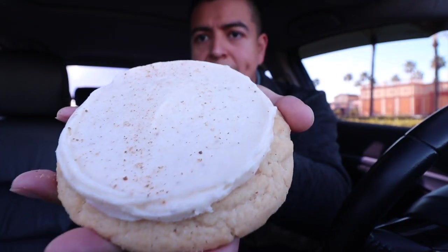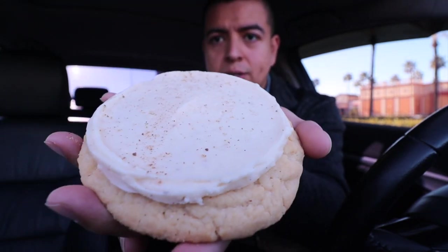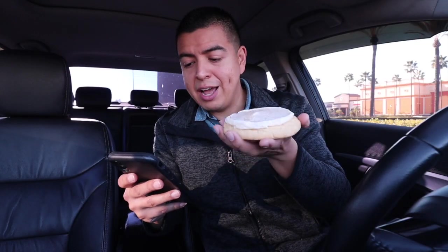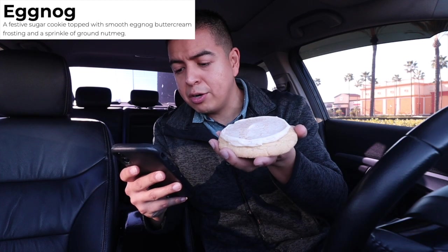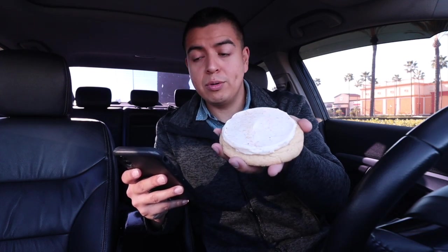Let's go ahead and try the new cookie: Eggnog. This cookie is served cold, and it's a festive sugar cookie topped with smooth eggnog buttercream frosting and a sprinkle of ground nutmeg. Let's try it out!